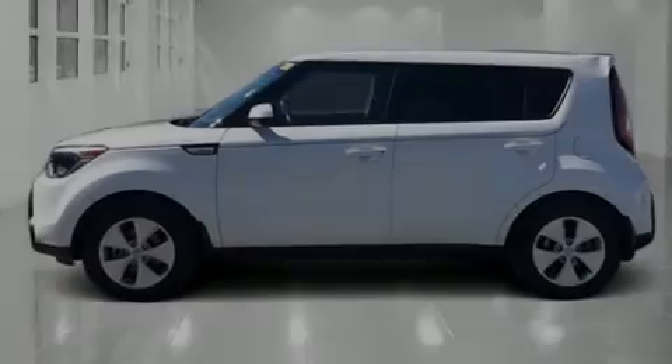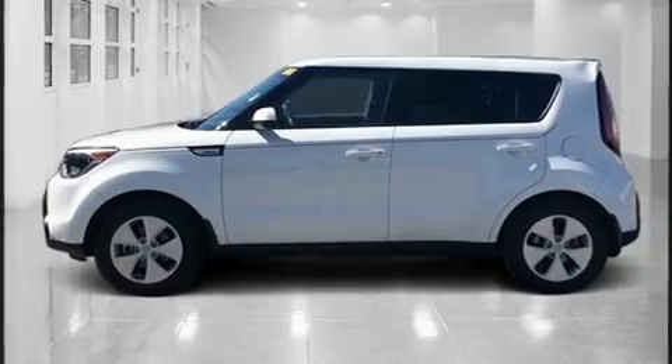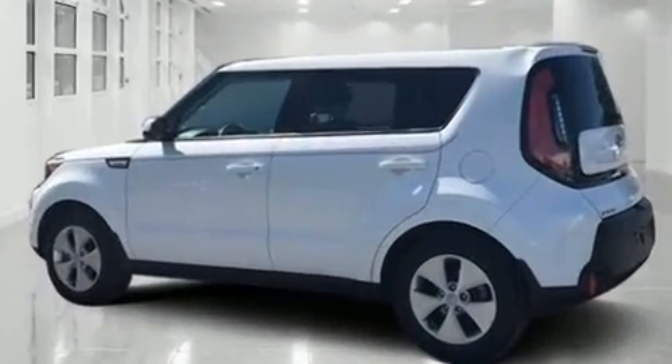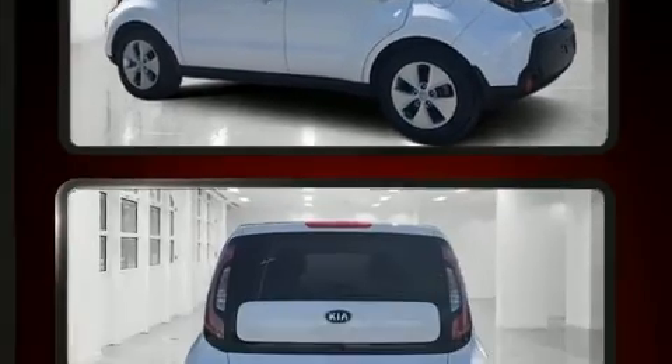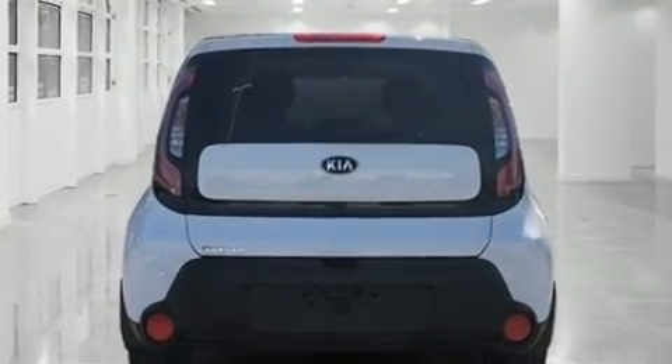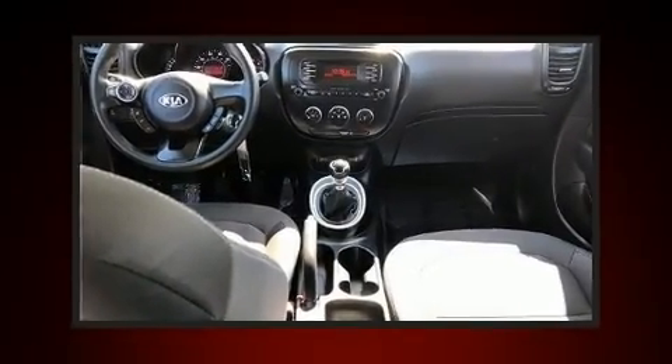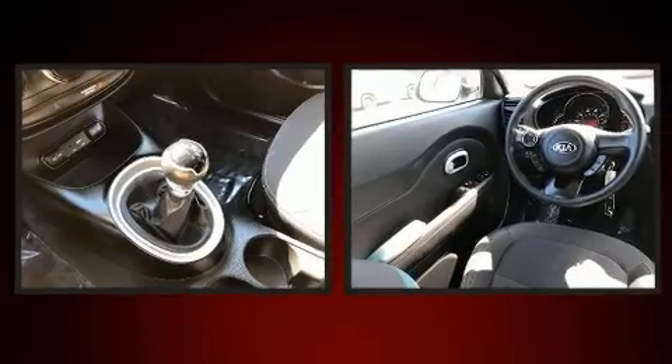Sensibility and practicality define the 2016 Kia Soul. With just over 25,000 miles on the odometer, this vehicle glistens in the crowded hatchback segment. It features a standard transmission, front-wheel drive, and an efficient four-cylinder engine.